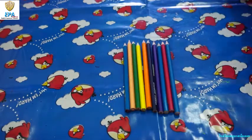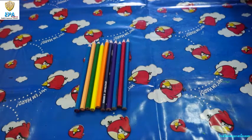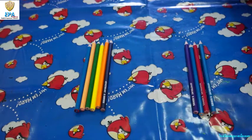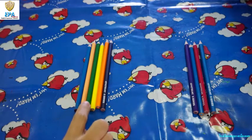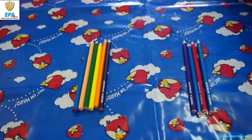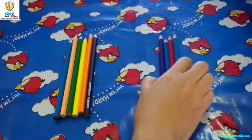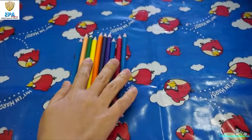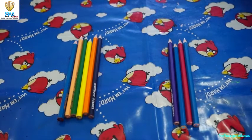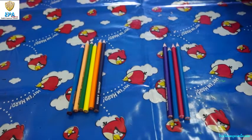Now, I have here 10 colored pencils. I gave 4 colored pencils to my friend. How many pencils do I have now? Let's count: 1, 2, 3, 4, 5, 6. 6! Very good! So, don't forget — there are 10 colored pencils, I gave 4 colored pencils to my friend, and the remaining number of colored pencils are 6. Very good!